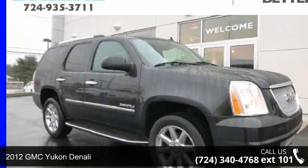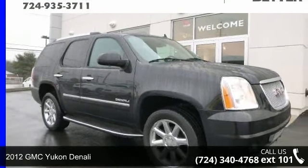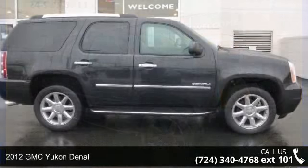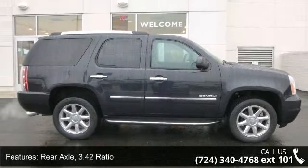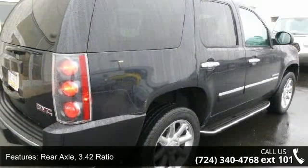Presenting the 2012 GMC Yukon Denali. This may be the set of wheels you've been looking for. This vehicle comes with a reliable 8-cylinder engine connected to a smooth-shifting automatic transmission.